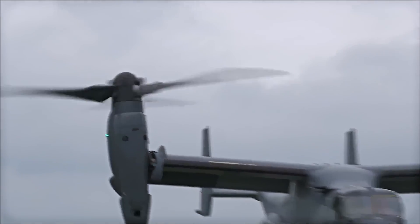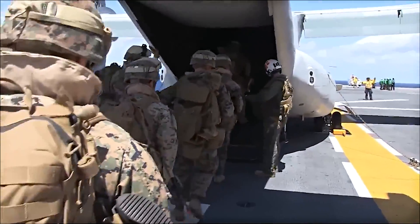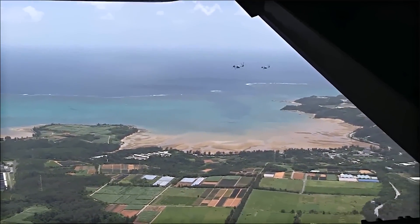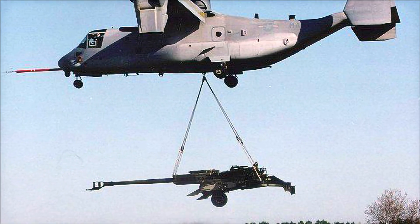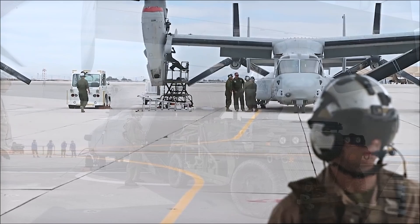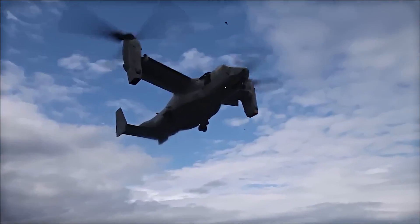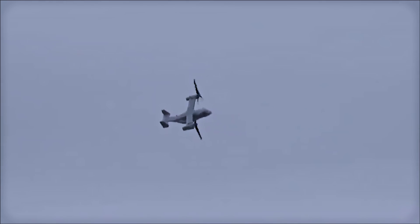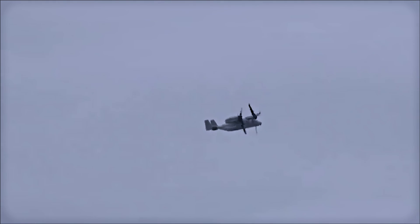With this speed and range, the V-22 can carry a substantial payload as well. Its cabin can accommodate 24 combat troops seated or up to 32 troops standing. In the cargo configuration, the V-22 can carry up to 20,000 pounds externally using its dual hook system or 9,000 pounds internally. The V-22 also has a host of features that increase its survivability — it's equipped with an integrated electronic warfare system and can deploy countermeasures against incoming threats. Its speed, altitude, and quiet operation also contribute to its survivability in hostile environments.